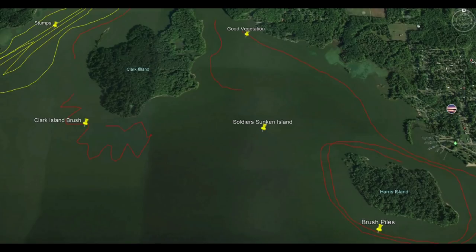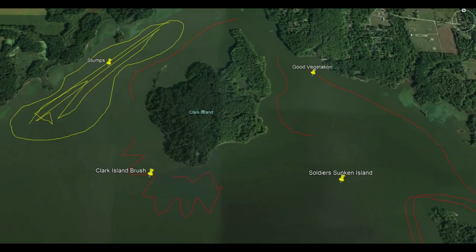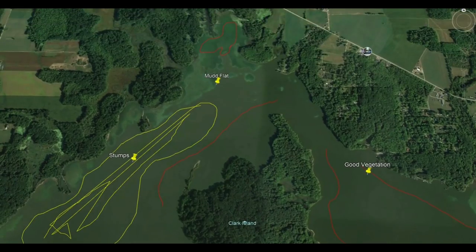Moving a little west of Clark Island — Clark Island is also known for its good structure and a ton of brush all around the island. To the west of Clark Island, you're going to find a very large stump field. Up and down that area is really good for crappie, walleye, and musky, because all three of those fish relate to that structure, those stumps, and that submerged timber. You have the option to do some vertical jigging or some trolling in and out of that stuff.